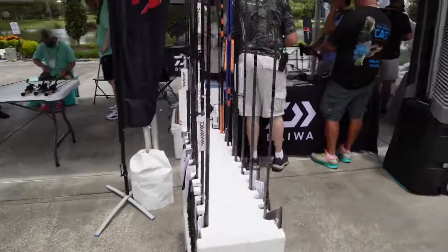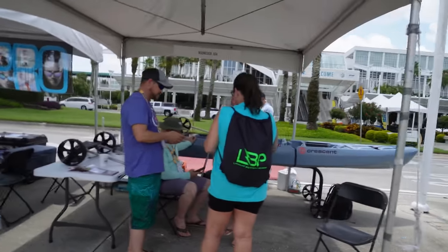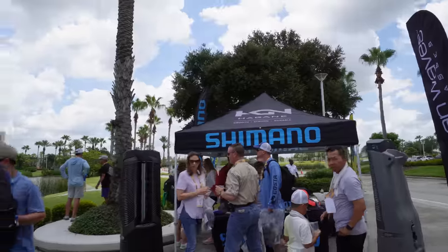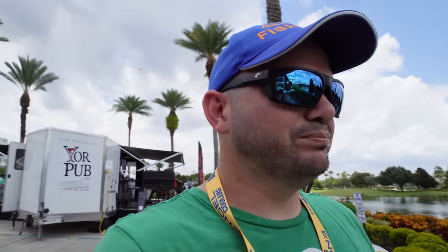More Daiwa rods and reels — they got like ten thousand different models, really hard to cover them all. Crescent Cutbacks — I didn't know they had a booth. Shimano's over there too. We're going into the big show tomorrow and we'll show you Shimano stuff, St. Croix, all the fishing gear in a dedicated video. One thing for sure — there are a lot fewer people this year than other years. Maybe it's too hot, or the 2021 boom of getting outside has passed.